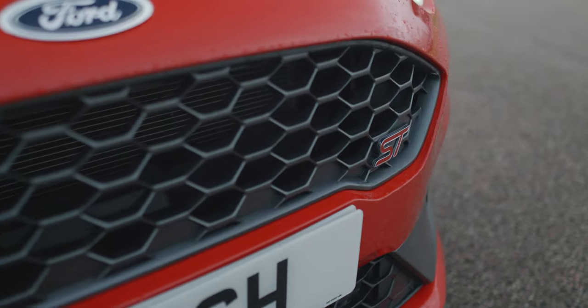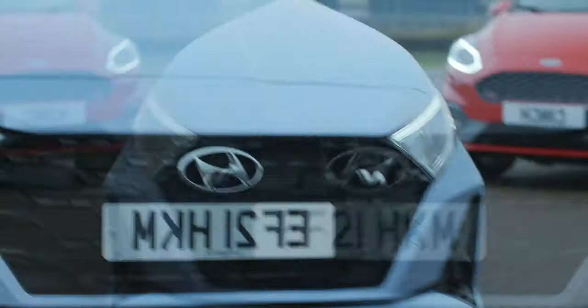Hello everyone, Sam from Cinch here. Behind me I've got two titans of the small hot hatch segment: the Ford Fiesta ST and the Hyundai i20N, its latest contender.